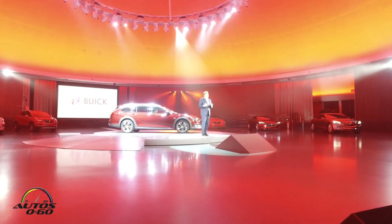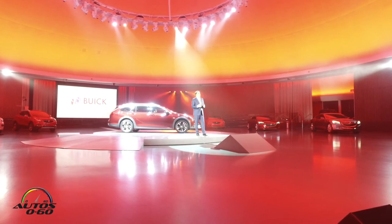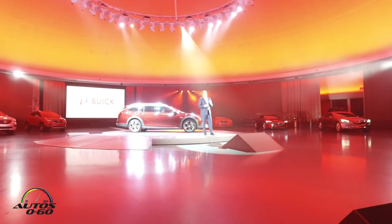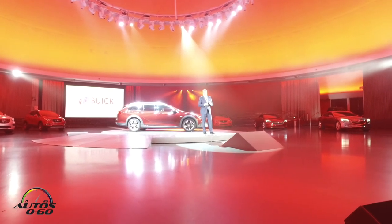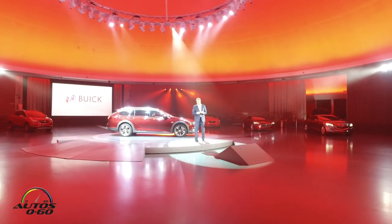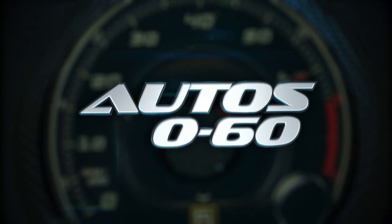I really look forward to sharing those with you when they arrive. With that, I'd like to have Duncan and Helen and the team join me here and invite you to come closer and take a really good look at these two wonderful new additions to the Buick portfolio. Thank you very much.